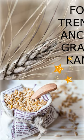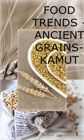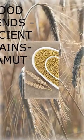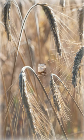Food Trends: Ancient Grains. Kamut is an ancient grain that is believed to have originated in Egypt. It has a buttery, nutty flavor and a chewy texture.